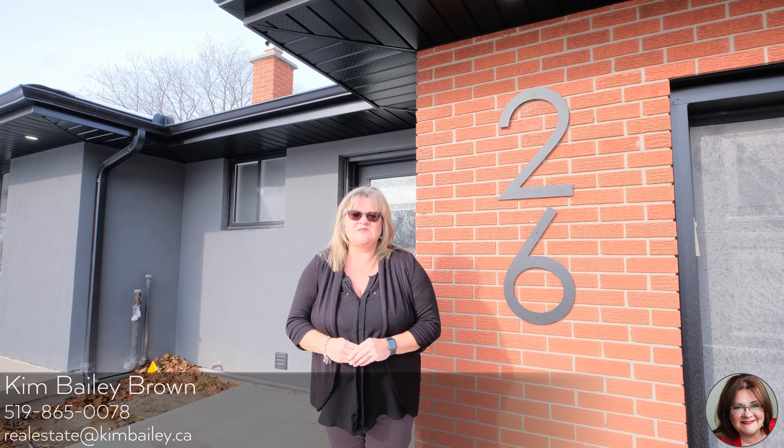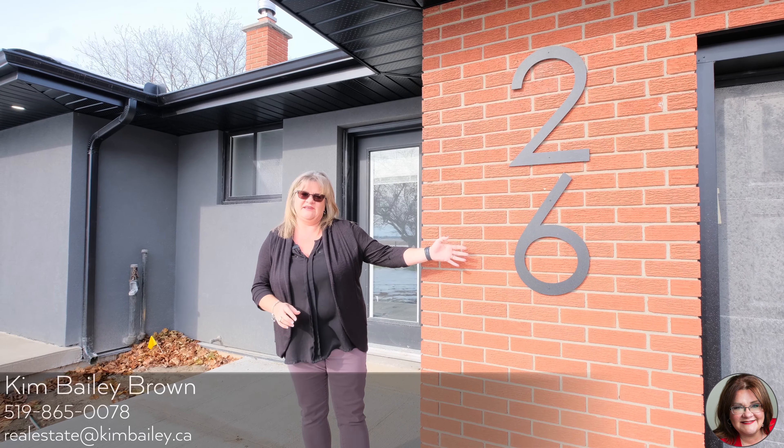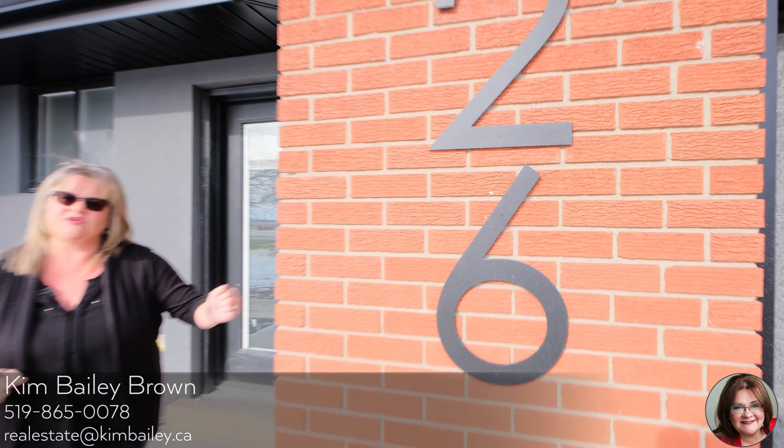Hi, I'm Kim Bailey Brown from Century 21 and I'm here at my client's project in Burford at 26 King Street. Come for the tour — I'm going to show you what they're doing.